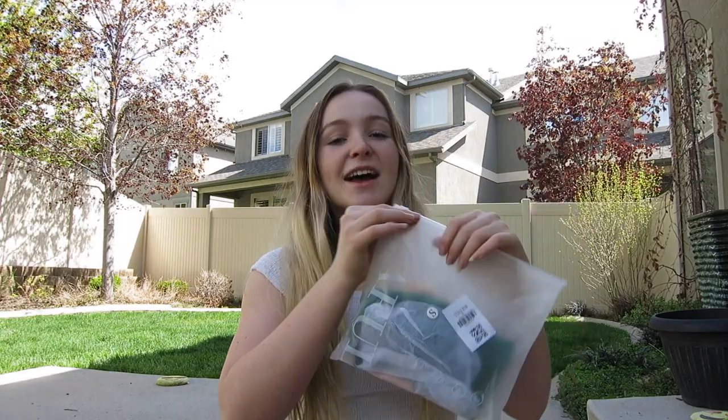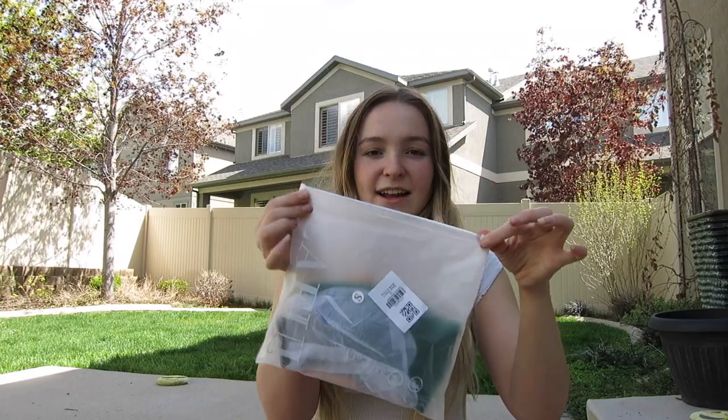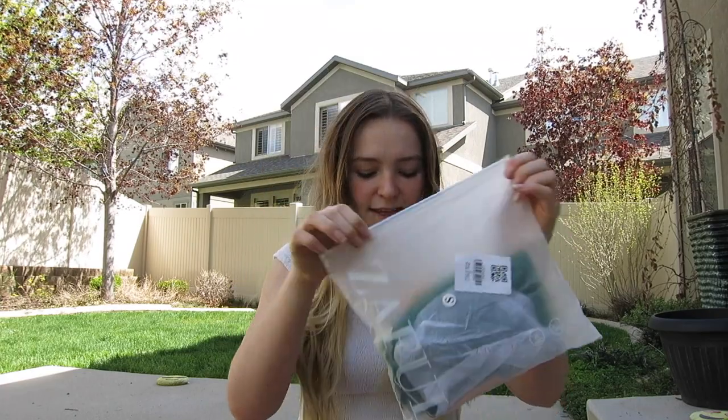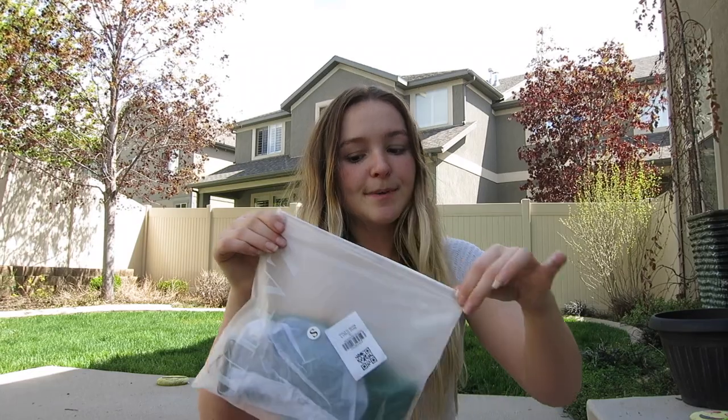Look at how cute — they come in these cute little bags that say Zaful across the side and they have zippers on the top. I think that is just so cute. I think the quality is looking pretty nice. This is my first purchase from Zaful so I don't know what to expect.